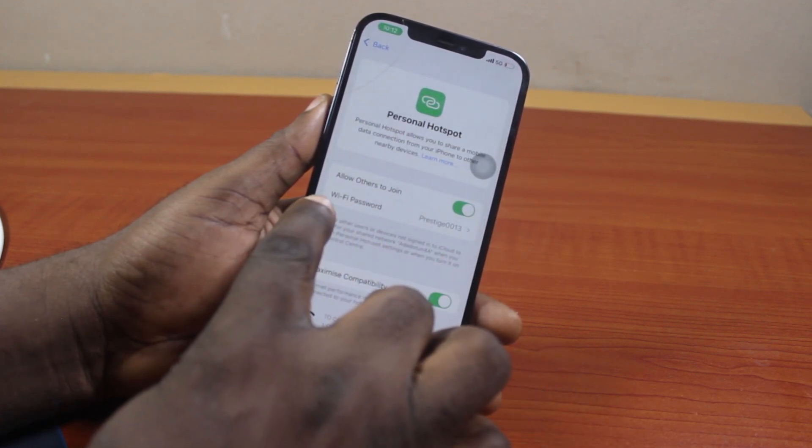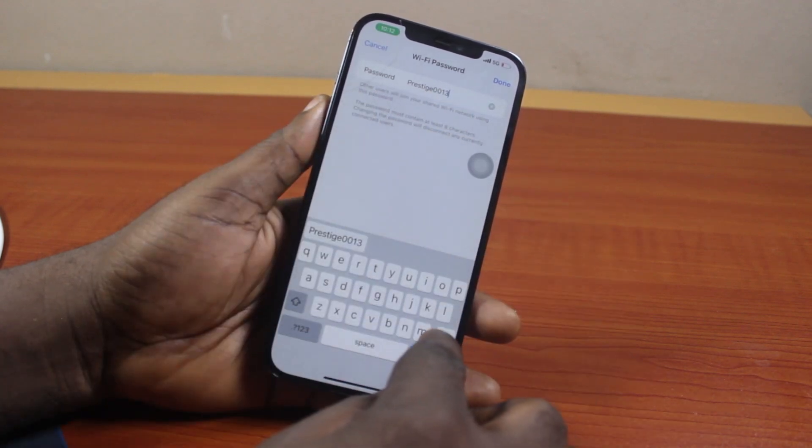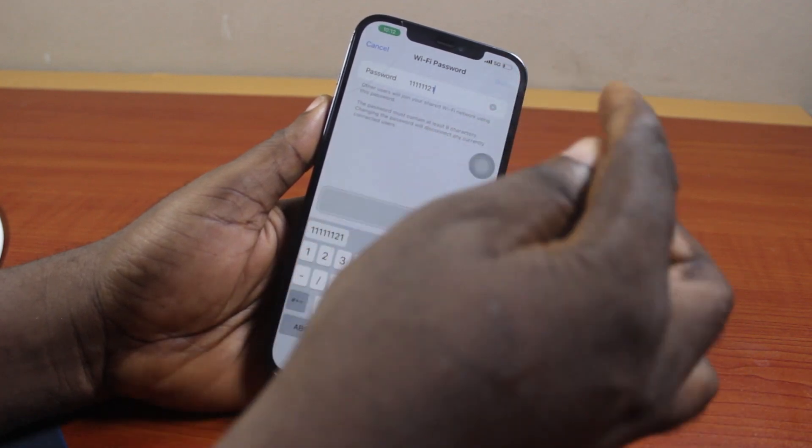Now locate the Wi-Fi password field and tap on it. Go ahead and delete your current password, then type in your new Wi-Fi password. Once set, go ahead and click the Done button.